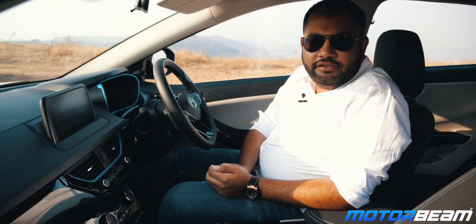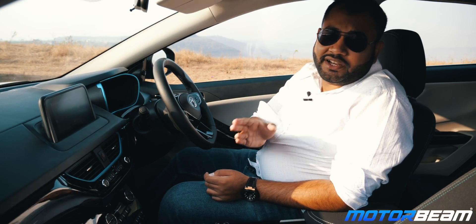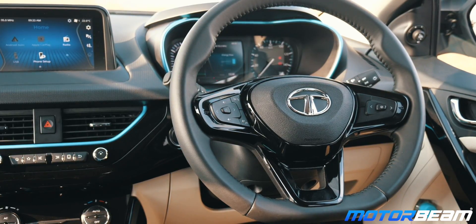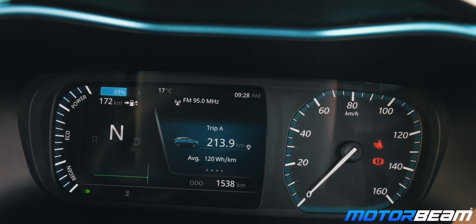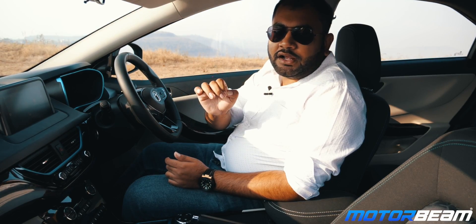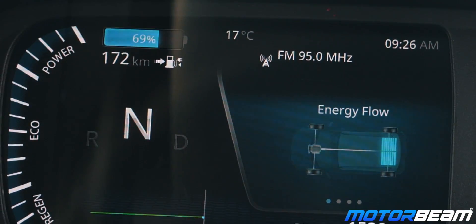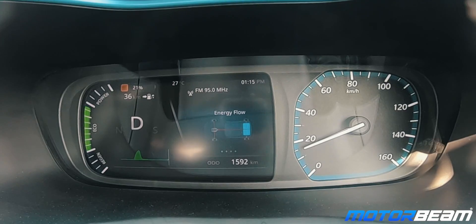The cabin of the Nexon EV feels very familiar, very user-friendly and very ergonomic. Compared to the regular Nexon, there are quite a few changes like a brand new steering wheel similar to the one on the Altros, and also a new instrument cluster. This instrument cluster comes with a part digital display and a part analog speedometer. The display shows a variety of EV-related information including a graph for regenerative braking done, the amount of battery and range left, and markings for regenerative braking, economy and power. The quality of the display is very good and crisp.